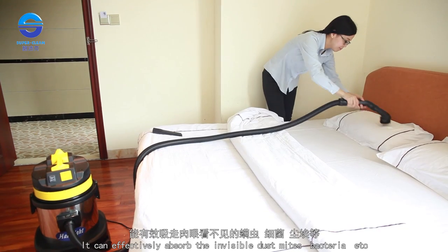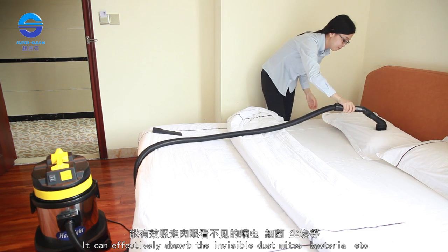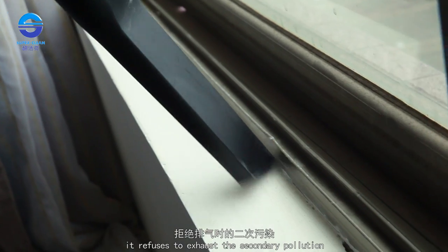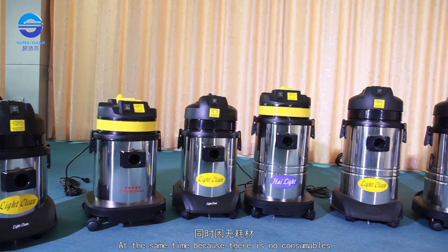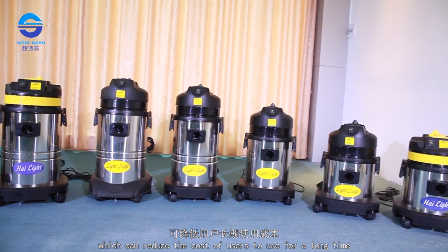It can effectively absorb the invisible dust mites, bacteria, and dissolve them into the water, refusing to exhaust secondary pollution. At the same time, because there are no consumables, it reduces the long-term cost of use for users.